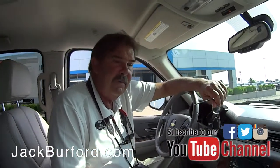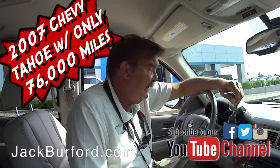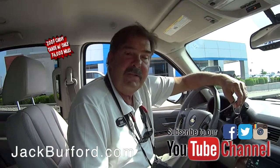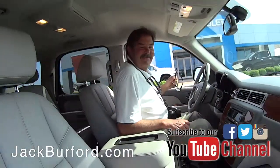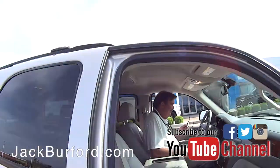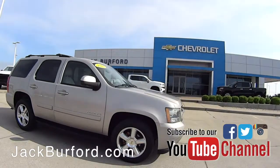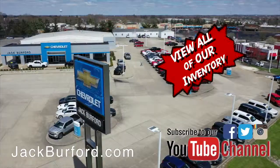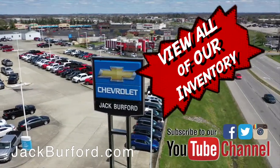Folks, come check this one out if you're in the market for a really nice Chevy Tahoe — this is it. 2007, low miles, it's been taken care of. You can tell. Nice running boards. It's a nice vehicle. Check out all the inventory at jackgarford.com.